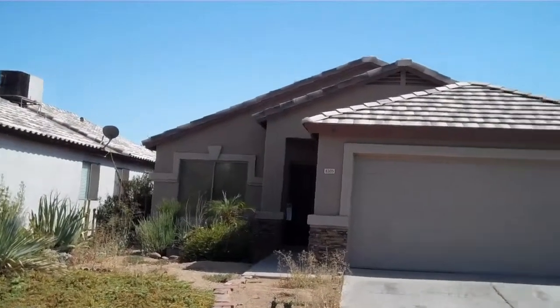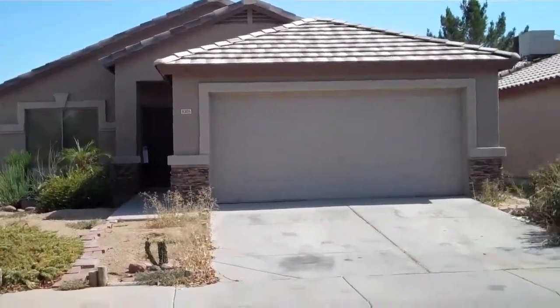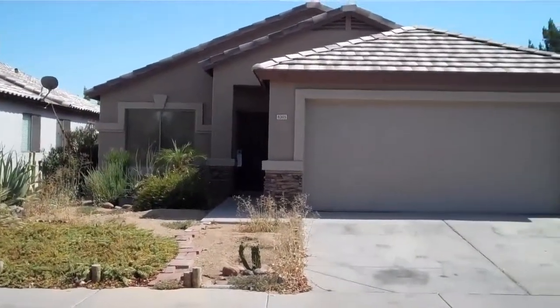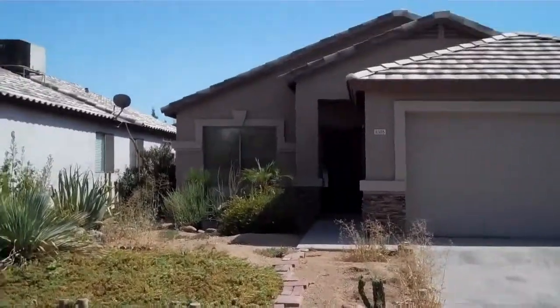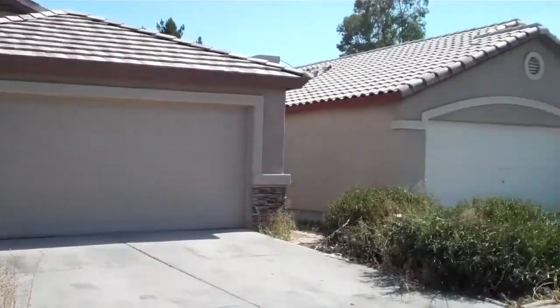Hi there. I'm standing in front of our listing over here in West Phoenix — West Central Phoenix, over by Camelback and 83rd Street. This is a short sale, and it is desperately in need of an offer. As you can tell, the yard is not being maintained very well. I don't have a key right now so I can't take you inside, but it is a newer build style home.